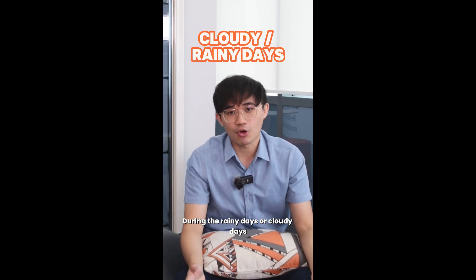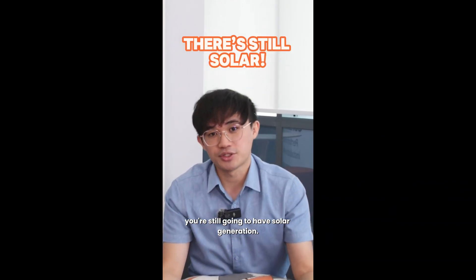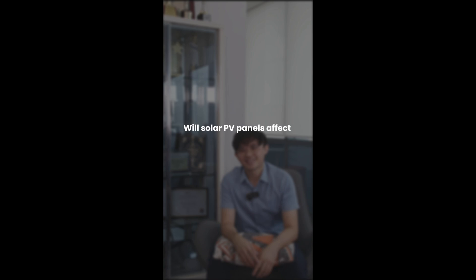Will the weather affect my system? In Malaysia, we have sunlight throughout the year, so it's very suitable to install solar. During rainy days or cloudy days, you're still going to have solar generation.